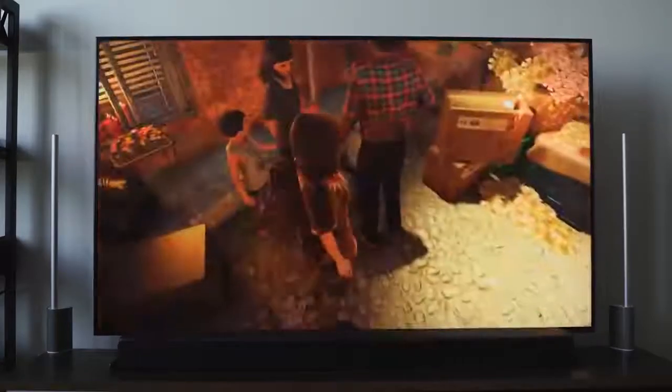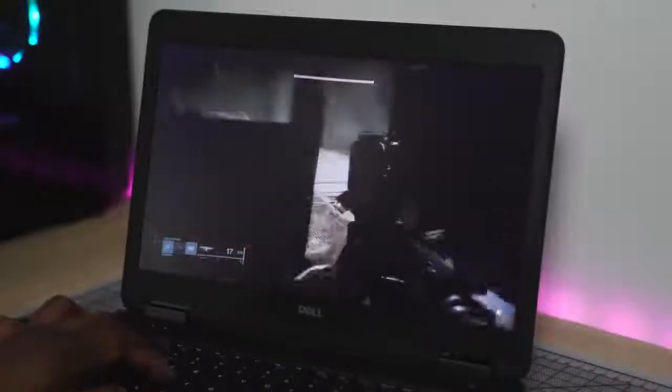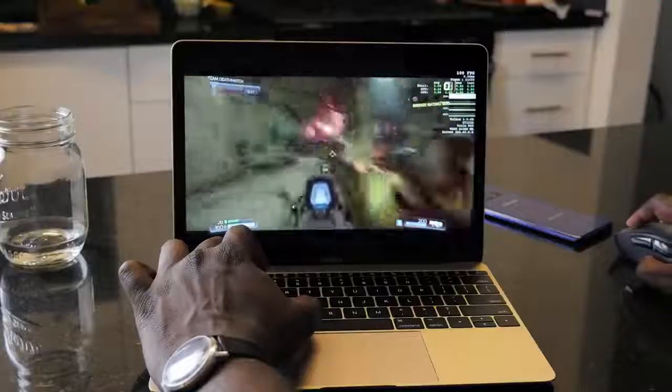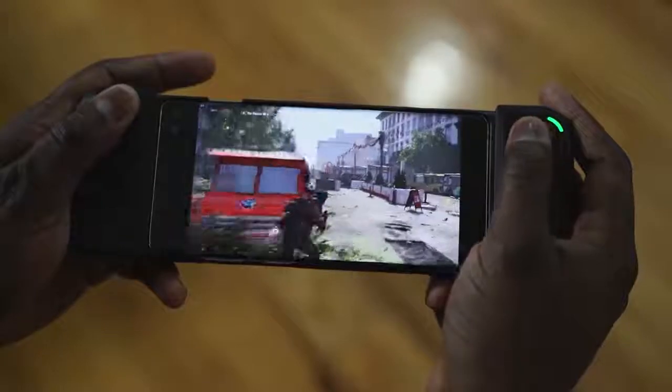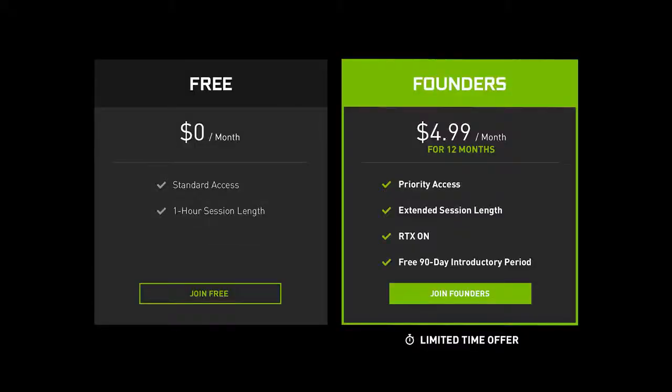Next up is GeForce Now from Nvidia. This service is a little different — it allows you to take games you've already bought on PC platforms and play them on any device. It's supported on Windows PCs and laptops, Mac OS, Nvidia Shield, and Android smartphones. GeForce Now has two options: a free version and a paid version for $4.99. The free version lets you play online for one hour before joining a queue again, while the paid version gives you six-hour sessions.